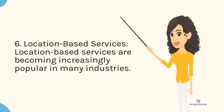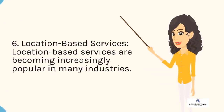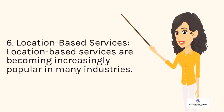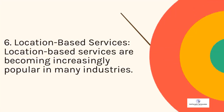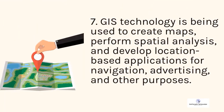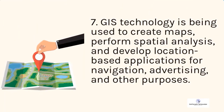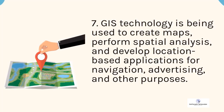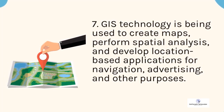6. Location-based services. Location-based services are becoming increasingly popular in many industries. 7. GIS technology is being used to create maps, perform spatial analysis, and develop location-based applications for navigation, advertising, and other purposes.